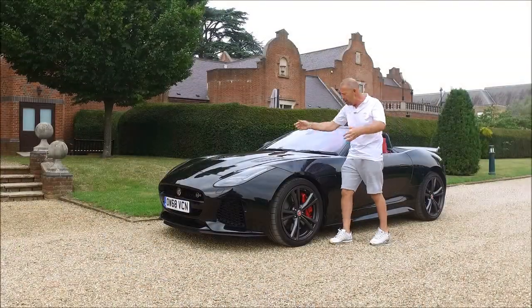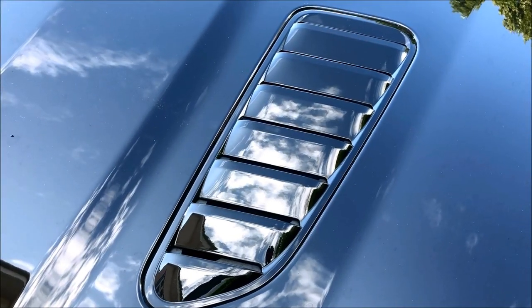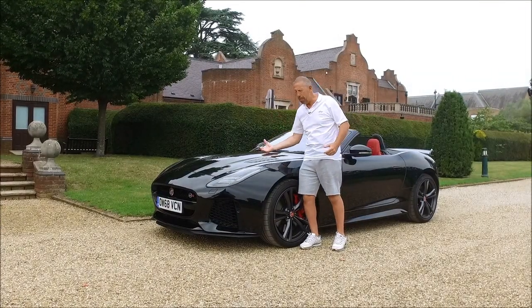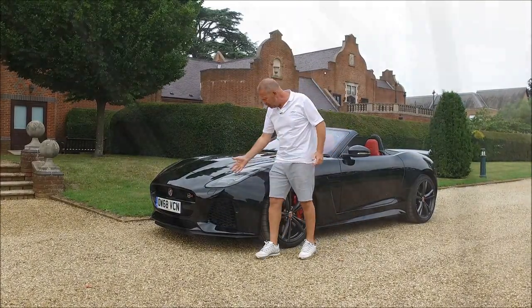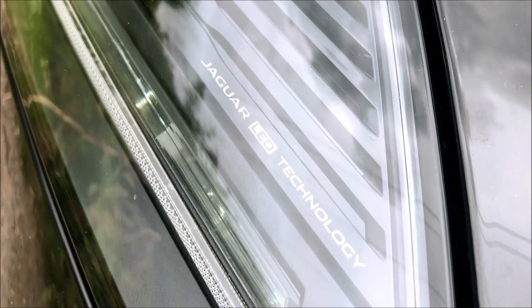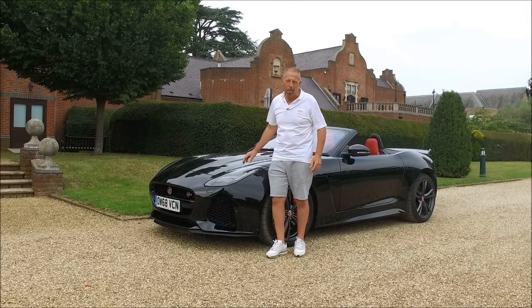The attention to detail is absolutely fantastic. Even on the bonnet they've got these wonderful vents that allow that huge 5-litre engine to get rid of the heat that's built up underneath. The xenon headlights at the front with a signature running LED down the side just finish the whole thing off, and in black it just looks amazing.